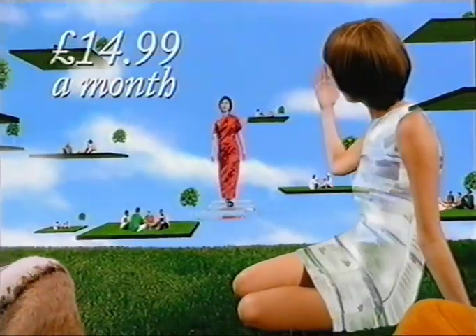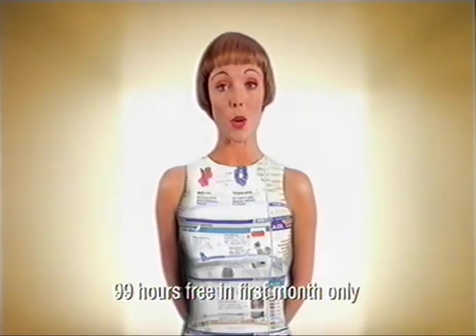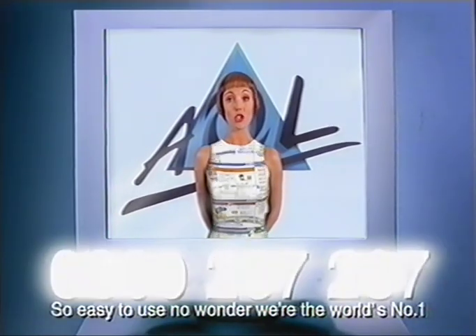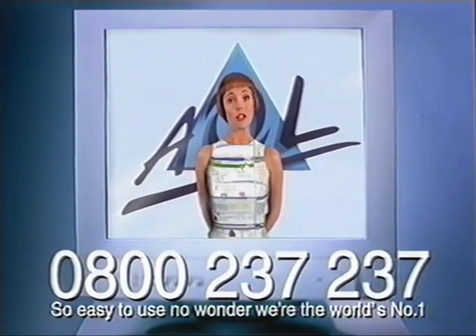So without any more costly telephone bills, you can go wherever you want, whenever you want. And if you're not a member yet, we've got something special for you. Now you can try AOL for absolutely nothing. Just call 0800 237 237 for your completely free trial pack.